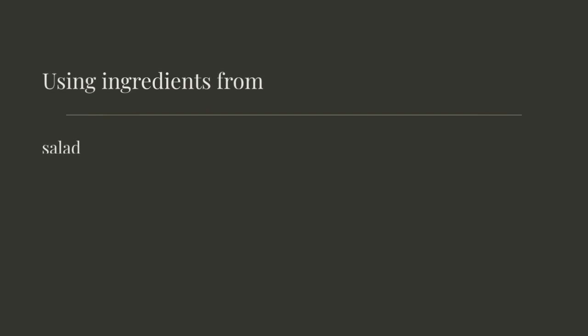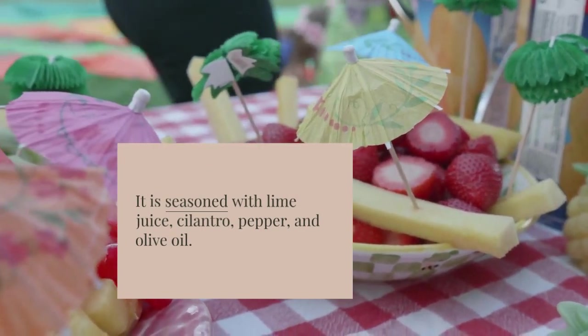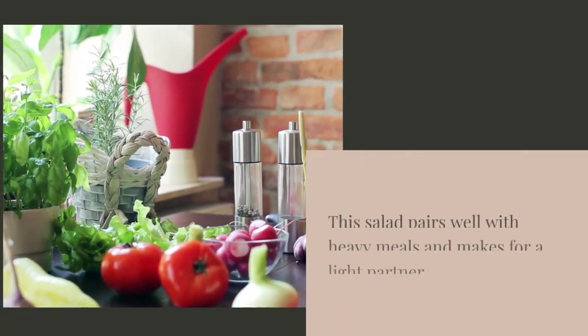Ensalada de Palmito is seasoned with lime juice, cilantro, pepper, and olive oil. This salad pairs well with heavy meals and makes for a light partner.